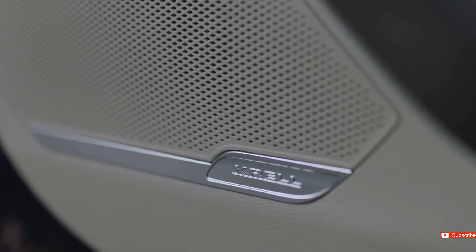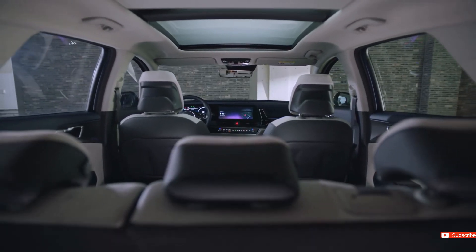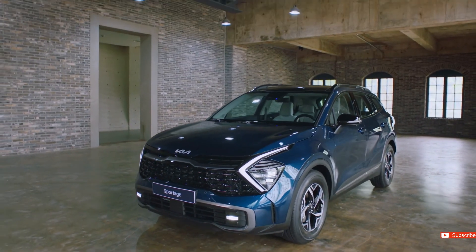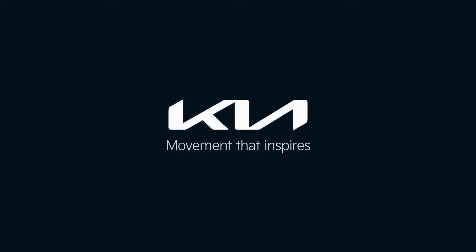The Krell audio system, which seeks to reproduce the closest sound to the original, is installed, allowing drivers to experience a dynamic and rich sound. Kia — movement that inspires.